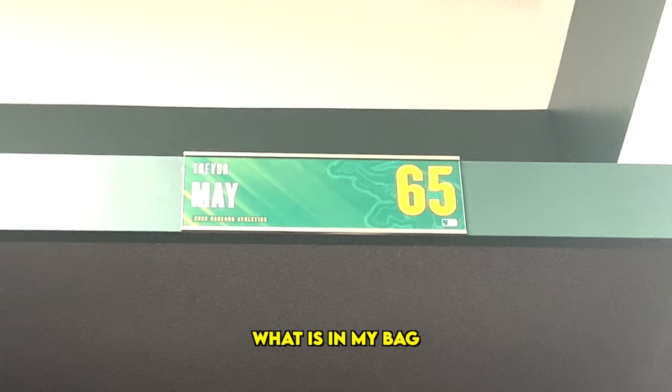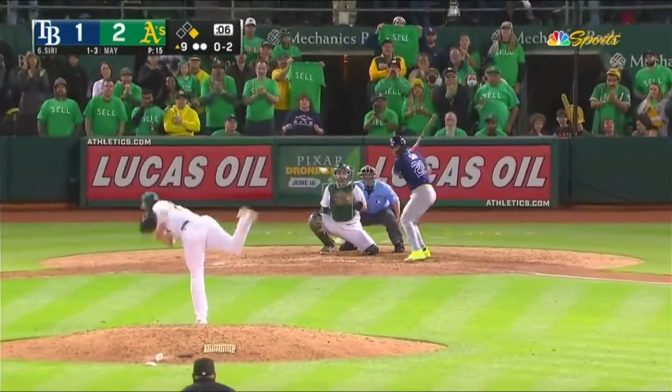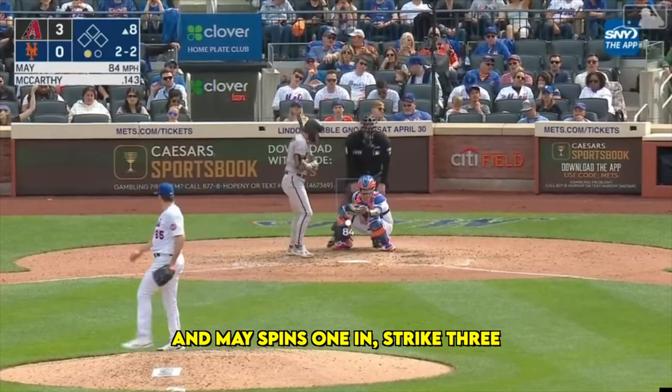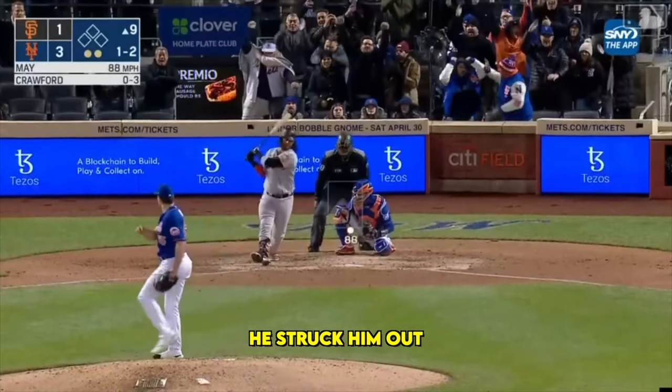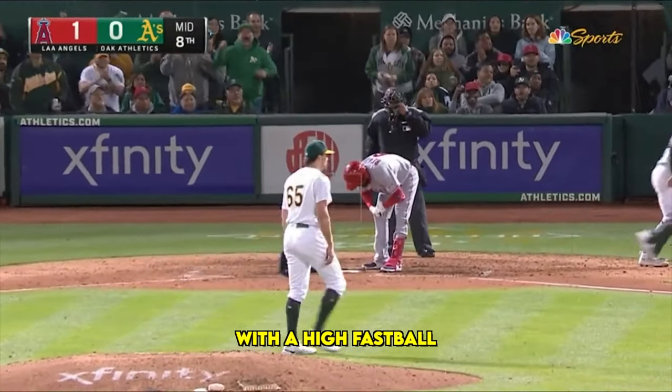And now let's see what is in my bag. Swing and a miss, he got him. And he spins one in, strike three coming. He struck him out. Swing and a miss, he struck him out with a high fastball.